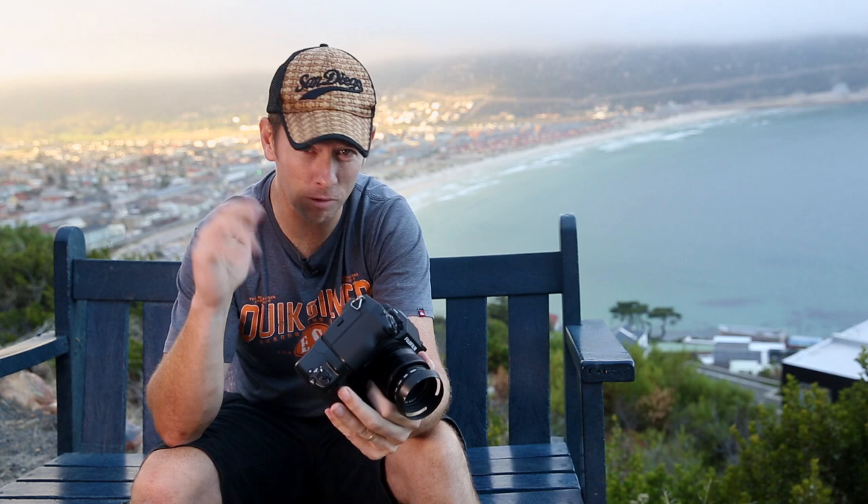Some cool new specs: we've got in-body stabilization, which a lot of people have been asking for. This is going to put some other camera manufacturers in trouble, because people previously chose other cameras for IBIS but lost all the benefits of Fuji. Now Fuji is offering it all. Combined with that is the improved autofocus.